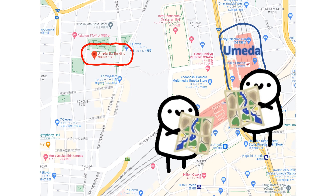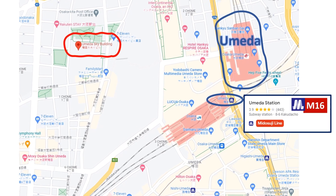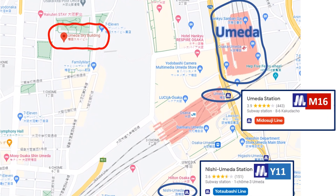Let's begin with Umeda Station. If you're in Osaka, you can hop on the Osaka Metro and get off at either Umeda Station M16 on the Midosuji Line, or Nishi-Umeda Station I-11 on the Yotsubashi Line.